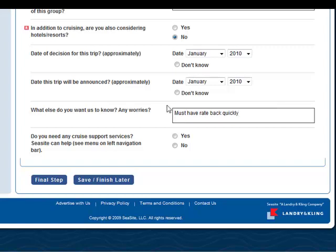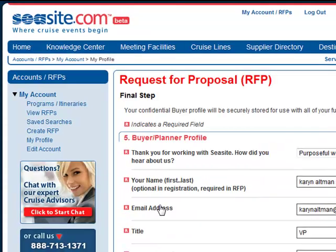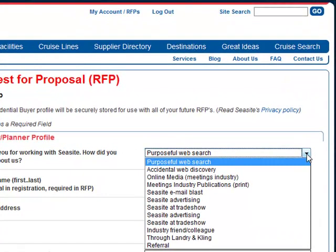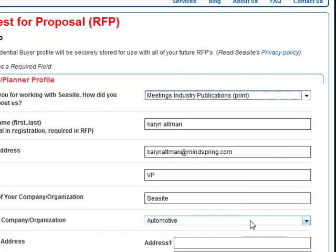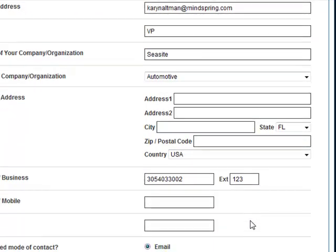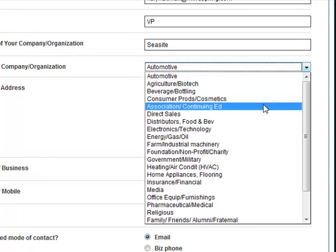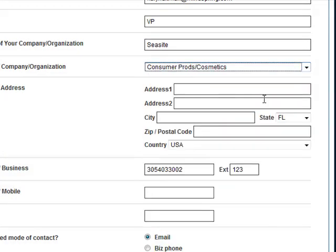Do we need any cruise support services? Not at this time. I can either save and finish this later, or go to the final step. How did you hear about Seasight? I heard about Seasight from a meetings industry publication. Here's my name — everything is pre-populated. Here's my title, my organization, type of company and organization. I am a meeting planner for a group that does consumer products.